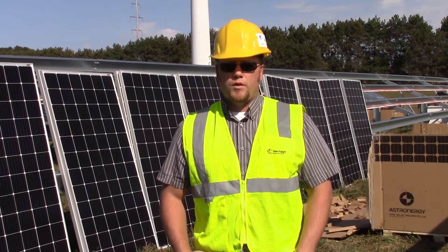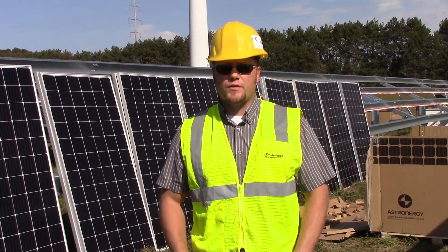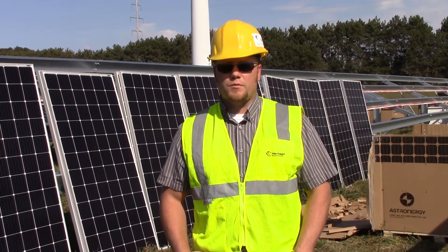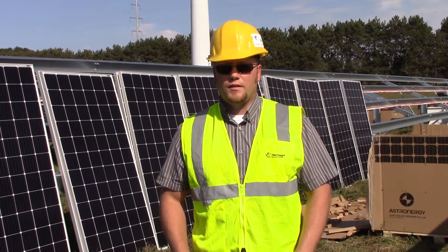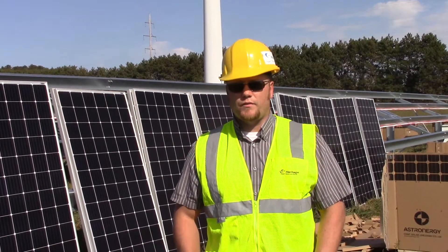This project is a 1.2 megawatt DC solar array. We're doing this for Traverse City Light and Power. They're purchasing the power directly from us for use here right in the community. This is a 3400 panel installation. Astro Energy is the manufacturer for the panels.